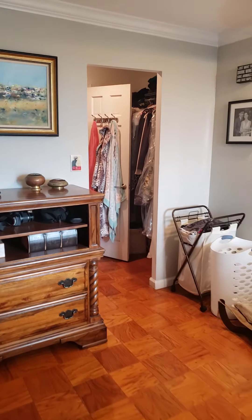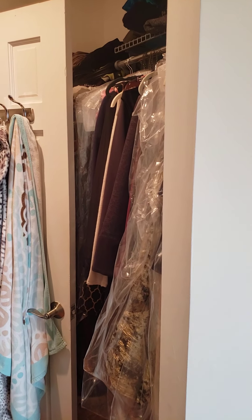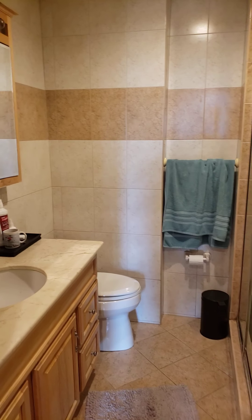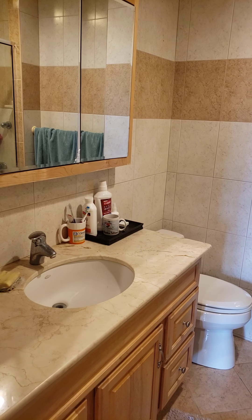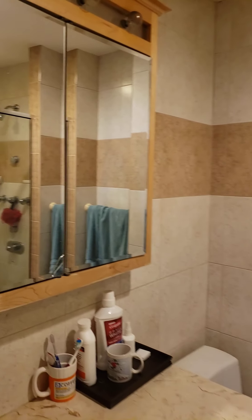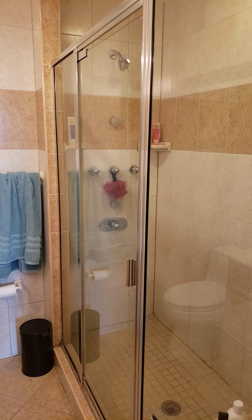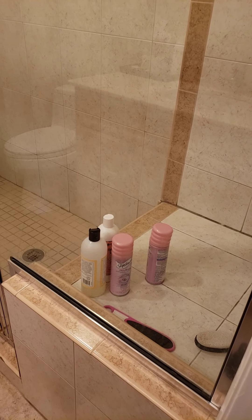The master bath is through a walk-through closet with open storage on both sides. The bathroom has been extended two feet, so there's a four-foot marble-topped countertop in the bathroom. And a stand-up shower stall with about a five-foot glass wall and a bench to sit on.